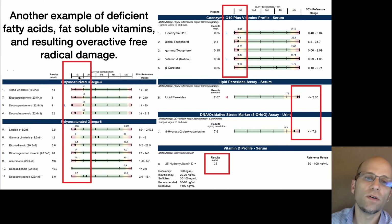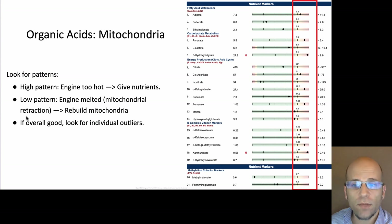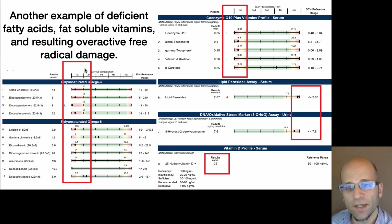Here's another example of a client who was extremely deficient in fatty acids, fat-soluble vitamins, had really high lipid peroxides, high water-soluble free radicals, and low vitamin D. This is what you can find in an ION Panel when someone is not absorbing fats correctly, and whatever fats they do have are being terribly damaged because they don't have enough fat-soluble vitamins to protect those fats from developing peroxides and free radical damage.